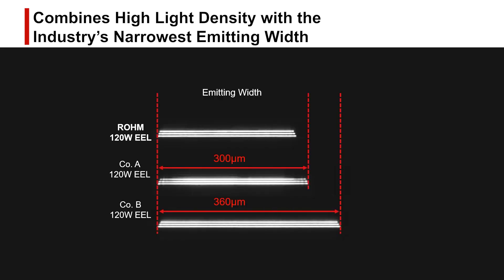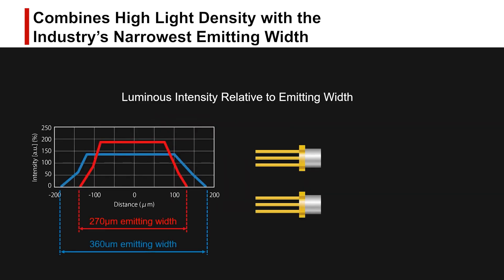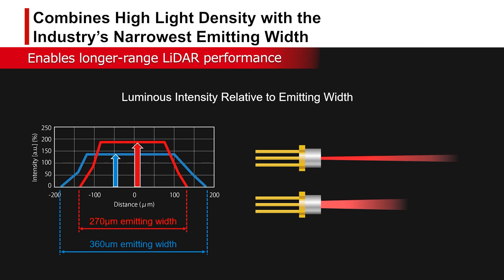Compared to typical products, the narrower emitting width results in a higher light density at the same light output. This translates to higher beam performance that allows LiDAR to be used at longer distances.